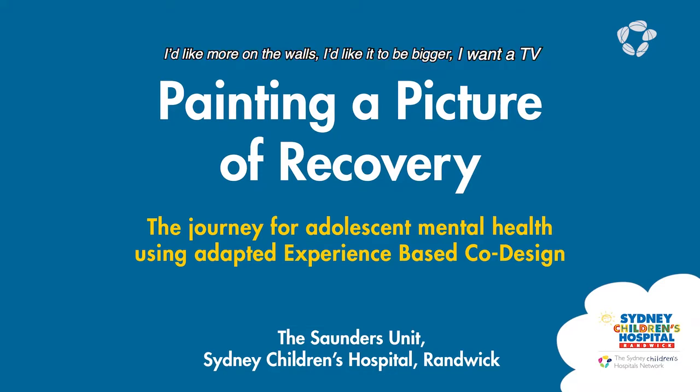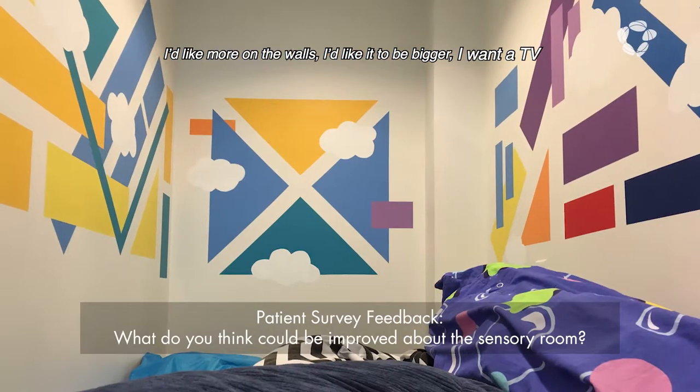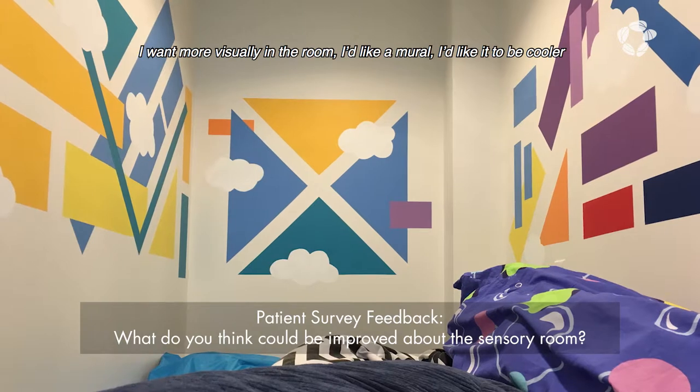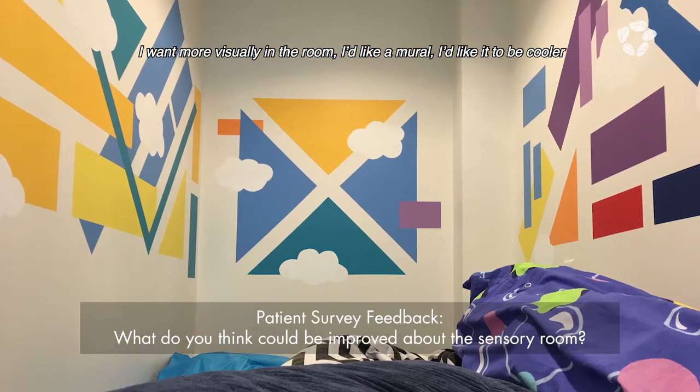I'd like more on the walls. I'd like it to be bigger. I want a TV. I want more visually in the room. I'd like a mural. I'd like it to be cooler.